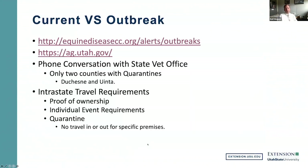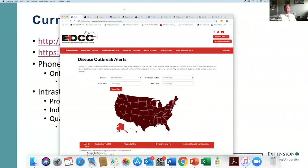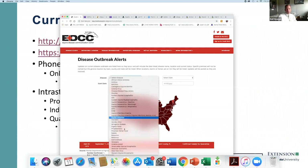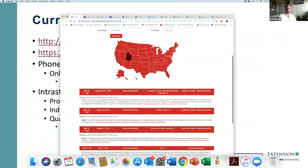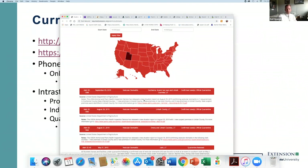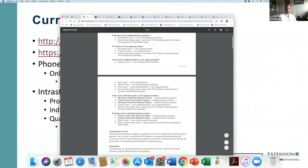To begin with the current outbreak, there are a few places where you can go to get up-to-date information. Equinedisease.org is a site where you can go for any equine disease. It's free for everyone to sign up — you enter your email and they will send you an email for every disease outbreak. You can put in vesicular stomatitis, click on your own state, and it gives you updates on what's going on. They always include the government update on what's happening throughout the state.